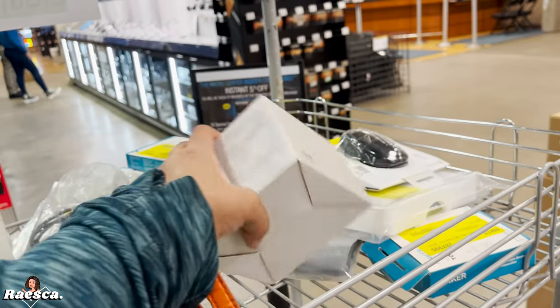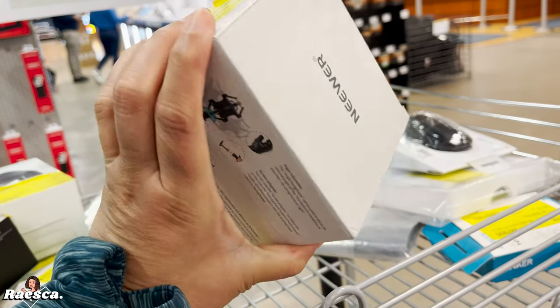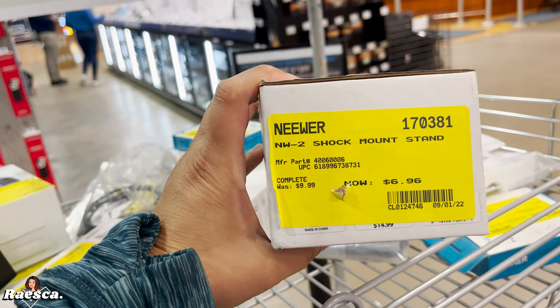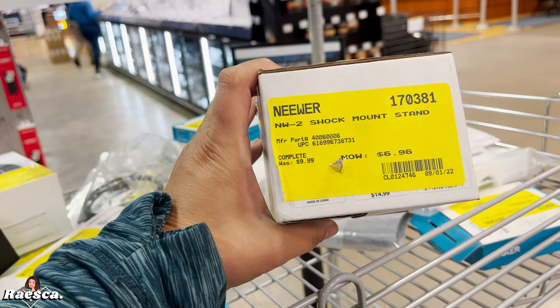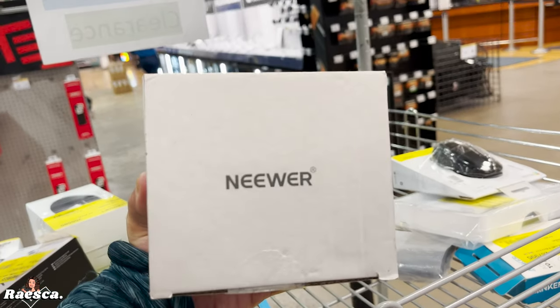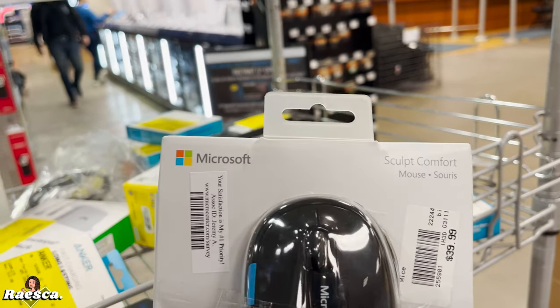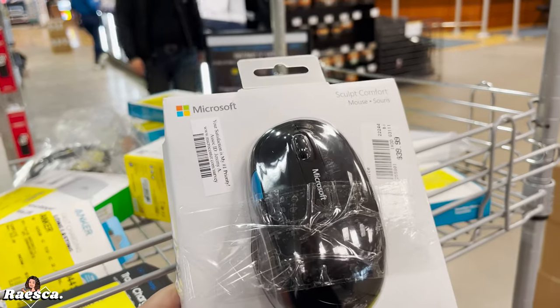His setup is really nice. Let's see how much this microphone stand is — it's six dollars. Not bad, and it's a good brand. This one for his computer is 40 dollars, and this one is only one dollar.